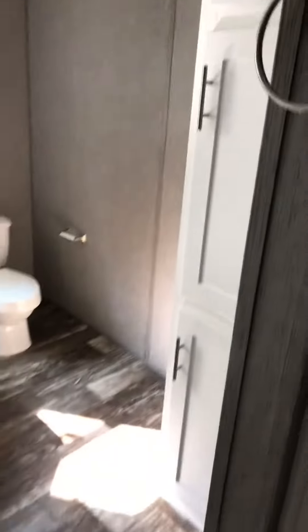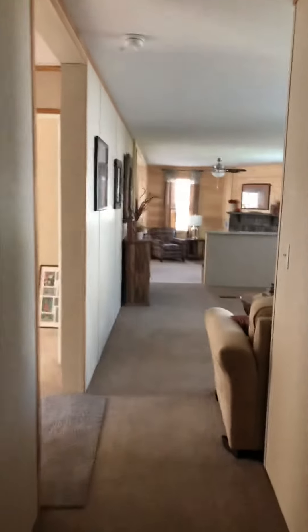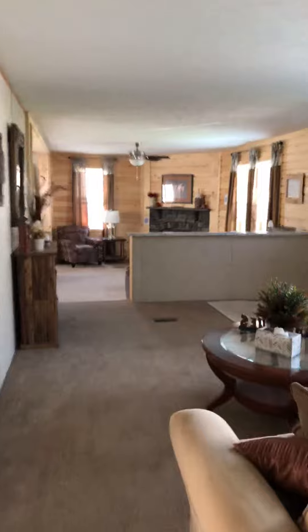We did the white cabinets in the master just so you could see what that would look like in here — a little bit of a modern touch. There's a white fiberglass shower, a beautiful drop-in garden tub, and a nice linen cabinet all the way to the ceiling.